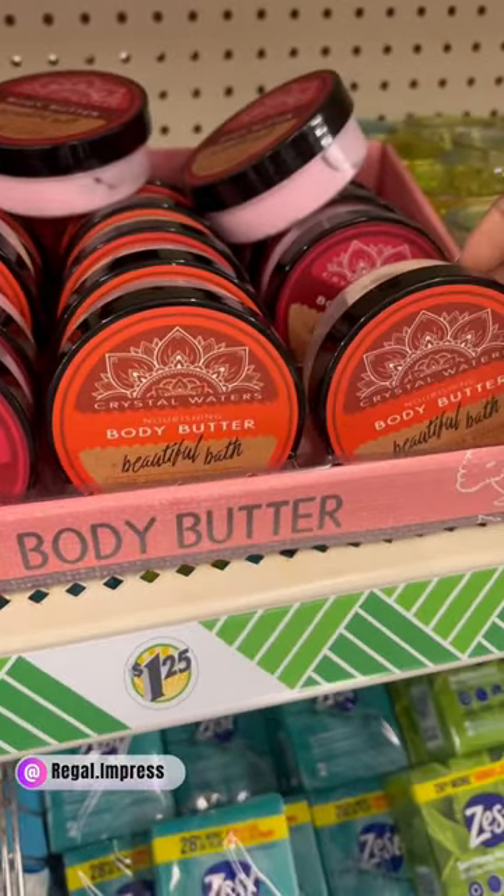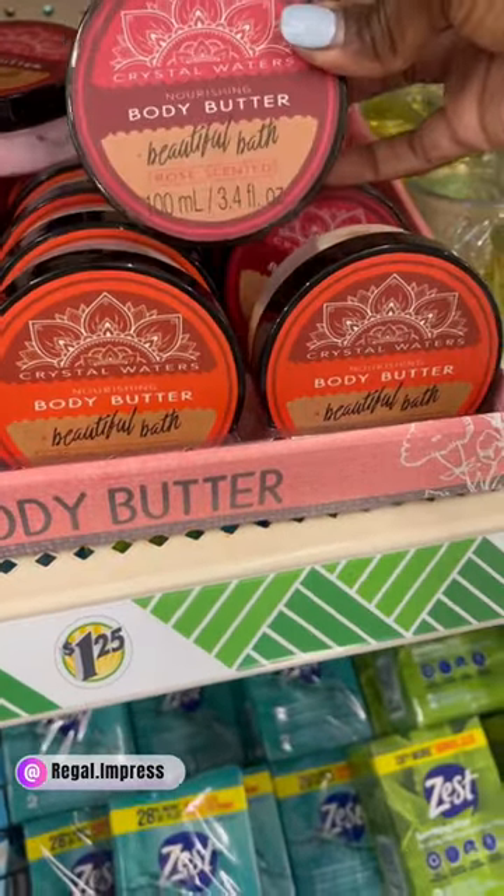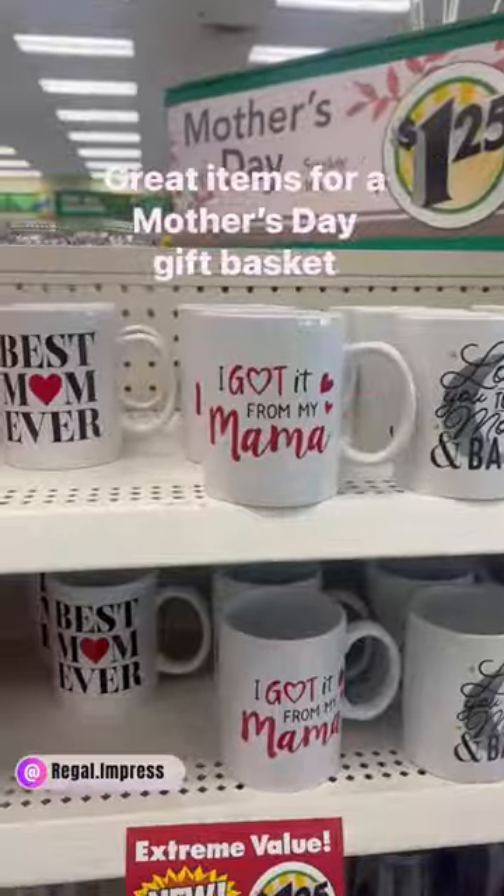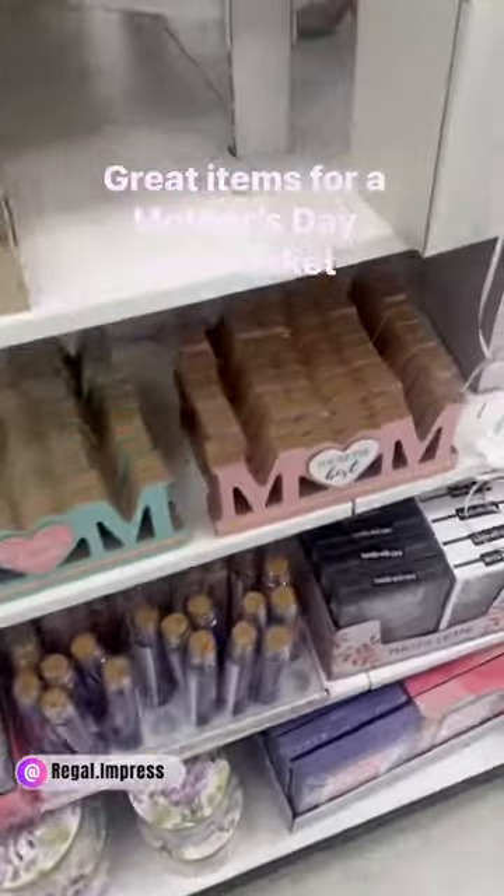Dollar Tree has all of these different body butters in different scents that are great for a gift basket. I also came across these different fans that come in different colors, as well as these different mugs.